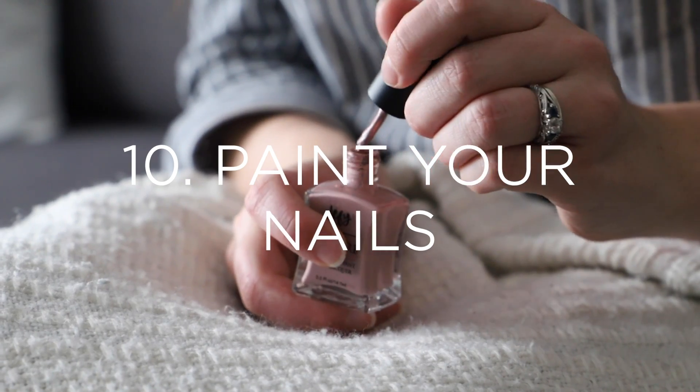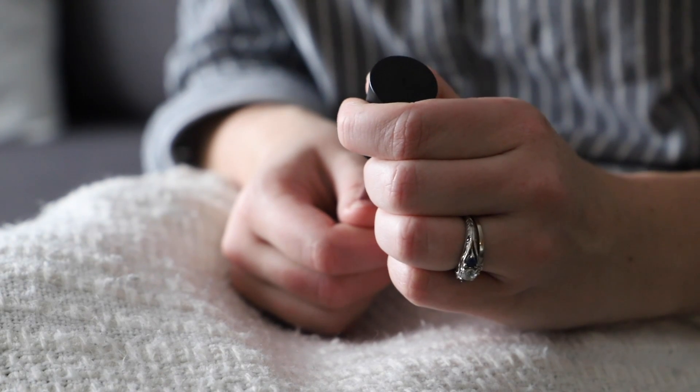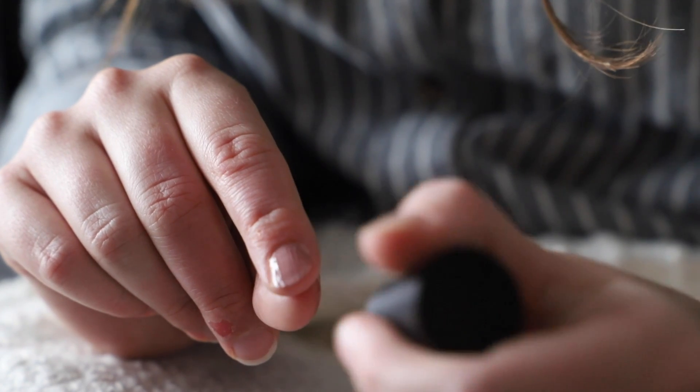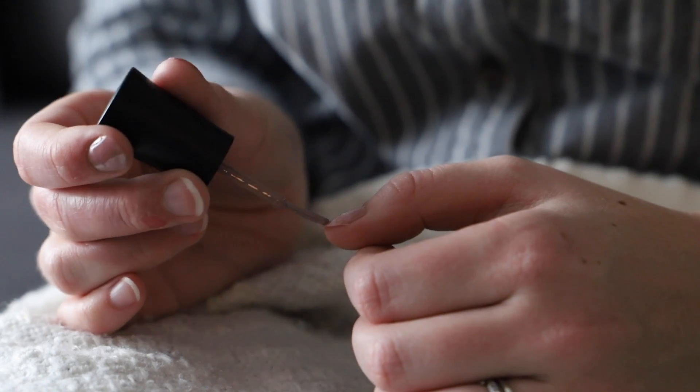Number ten is to paint your nails or to go get your nails done. I feel like it's really fun to be able to watch a good TV show while painting your nails, but if you prefer going to a nail salon for that experience, then definitely go ahead and do that instead. It's something that's relaxing and fun, and it just gives you something a little bit prettier to look at.